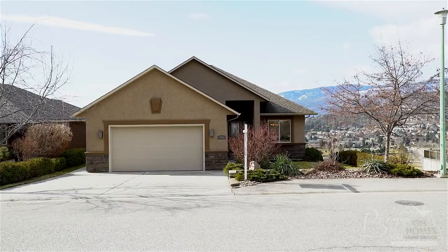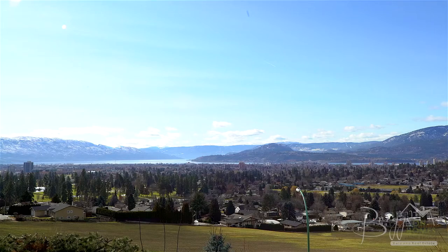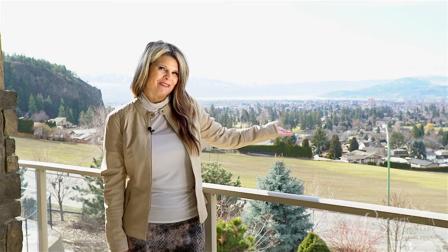You'll love everything this home has to offer in the central location of Dilworth Mountain, only minutes to downtown Kelowna. Thanks again for watching Briggs on Homes — now before we say goodbye, let's take a quick look around the neighborhood.